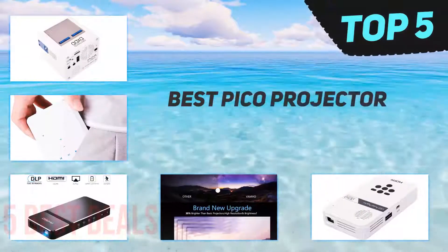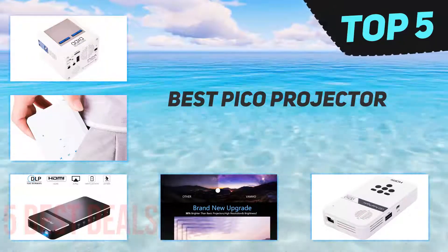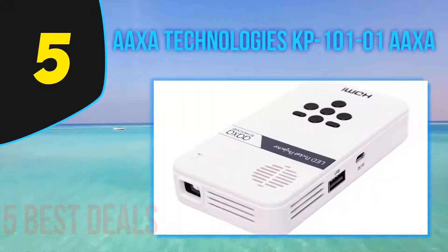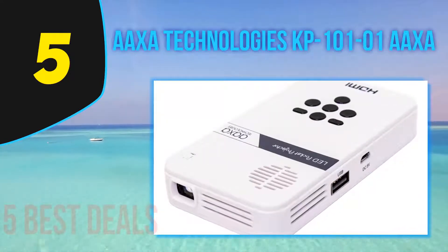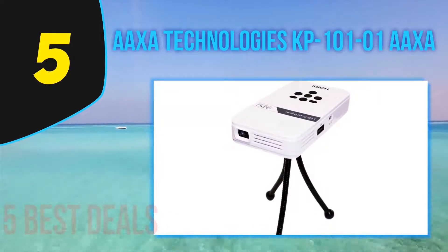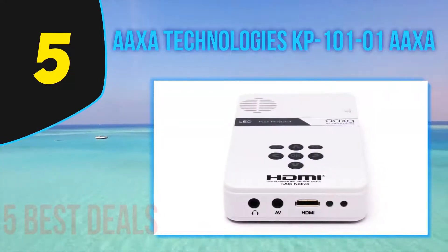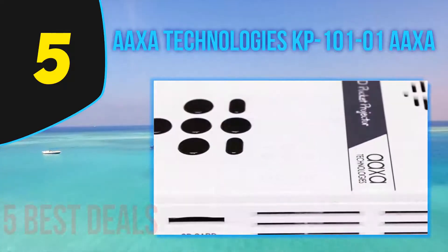Here we present the top five best Pico projectors. Starting at number five, AAXA Technologies KP 101-01. The LED Pico measures 4.25 x 2.36 x 0.7 inches, making it the perfect pocket projector. It resembles the size of a cell phone to fit in most compact storage during travels.